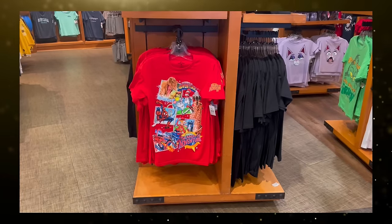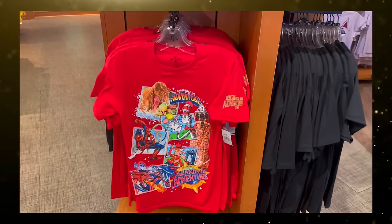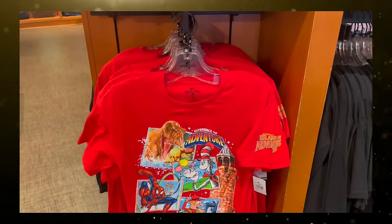Experience the adventure. Islands of Adventure turns 25 next month on May 28th, and now there's some brand new anniversary merchandise available to celebrate. The collection features art reminiscent of old merchandise that highlights the original five lands.